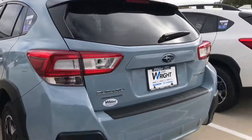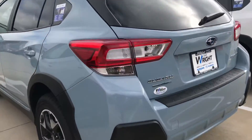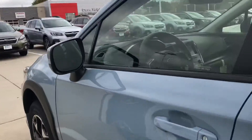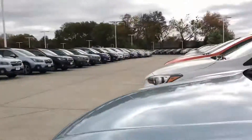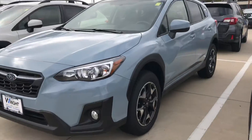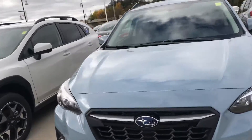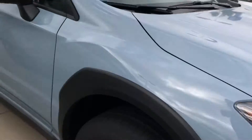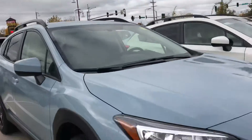The Crosstrek is one of the most popular vehicles in the world right now, for good reason. You're getting 8.7 inches of ground clearance, which is more than a lot of trucks. You're getting symmetrical all-wheel drive and a car-like feeling. When you drive this, it doesn't feel like you're driving an SUV — it feels like you're driving a car, but you get all the benefits like a hatchback, all-wheel drive, and higher ground clearance.